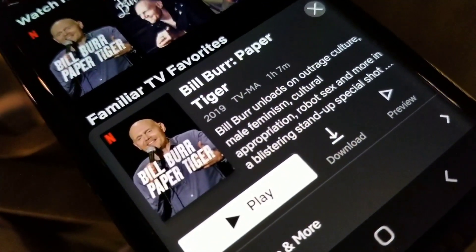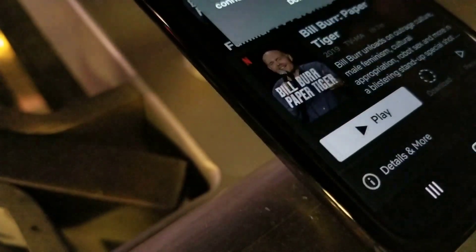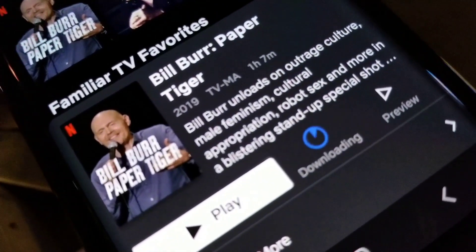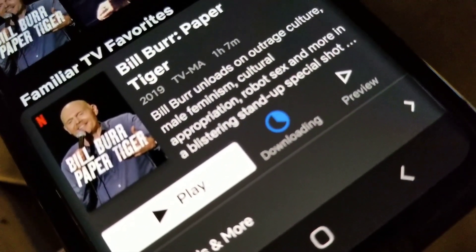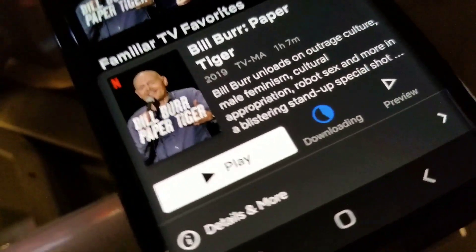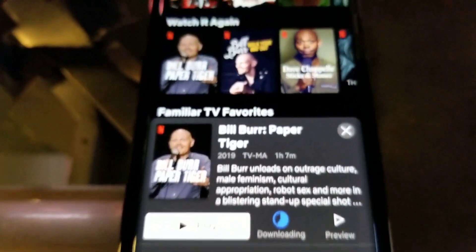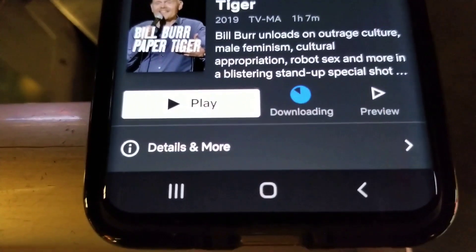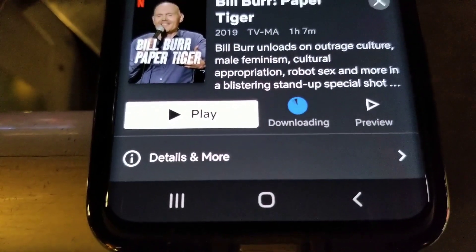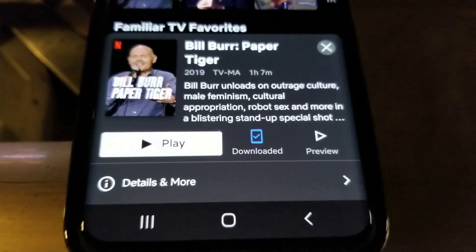Alright, we've got Bill Burr's Paper Tiger, it's about an hour and seven minutes. Let's see how long it takes to download. Done — so that was about 10 to 15 seconds.